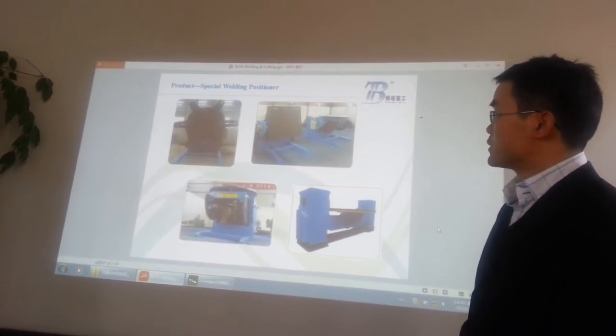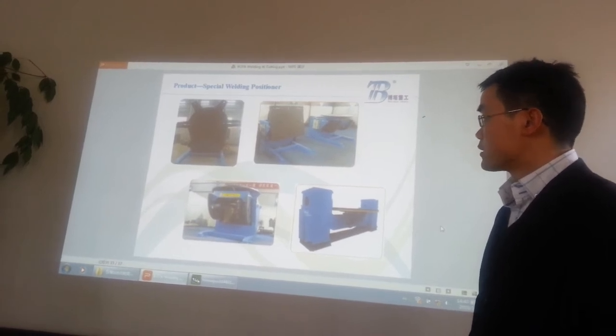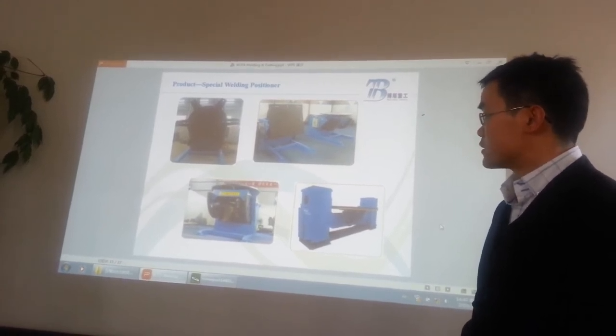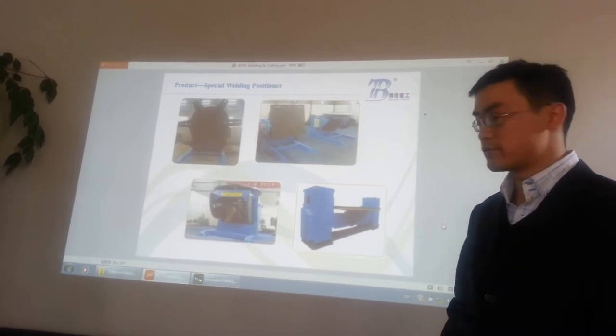This welding positioner is widely used in the welding industry. It can weld the pipes, the special pipes, tanks, boiler, and the cap of the pressure vessel.